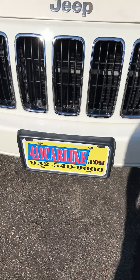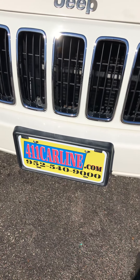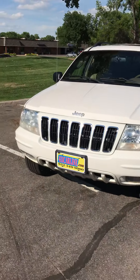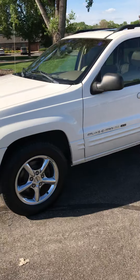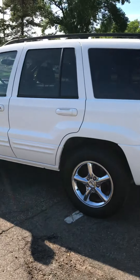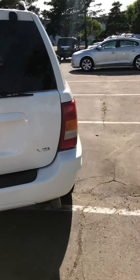Alright, here we are at 411 Carline. You can find us at 411carline.com or by calling 952-540-9000. We have a 2002 Jeep Grand Cherokee WJ. I believe the years for these were 98 to 2004 if I remember correctly. This one's a 4.7 V8 Limited, four-wheel drive.